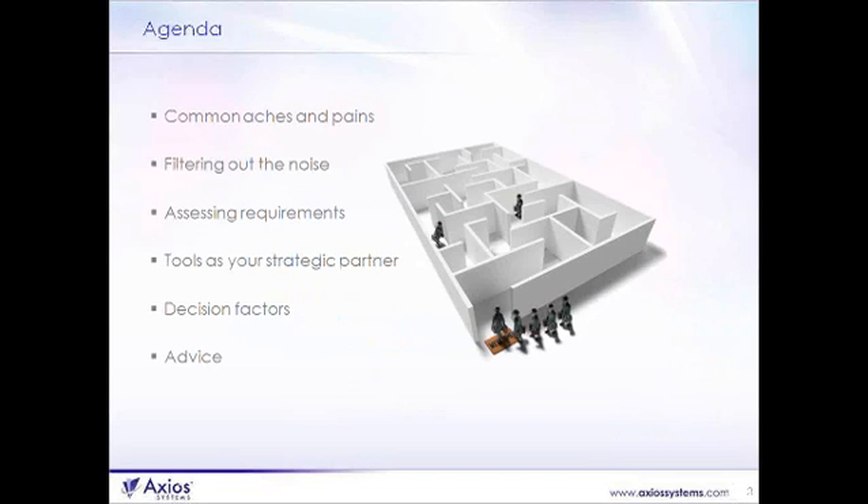First, we're going to talk about some of the common aches and pains that many organizations go through when they are selecting tools, using current tools, or trying to decide about upgrading or replacing tools. Then we're going to talk about filtering out the noise. The tool industry for IT service management is massive, with lots of choice and a tremendous number of vendors. We'll look at how you filter out that noise and narrow down choices based on your needs.